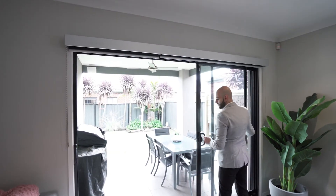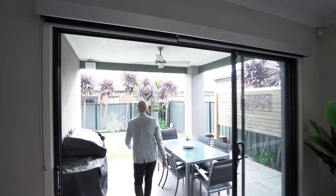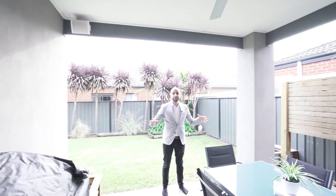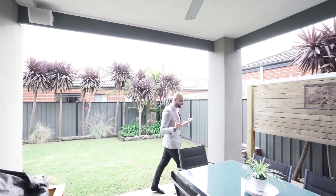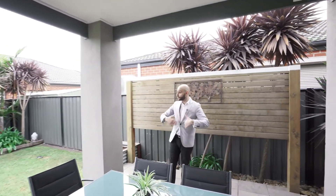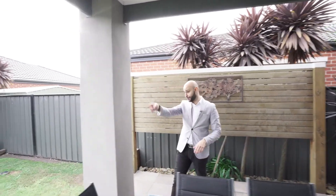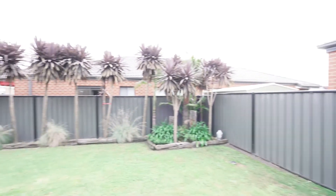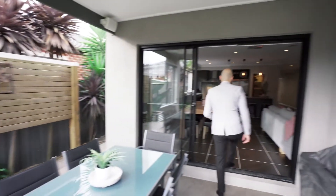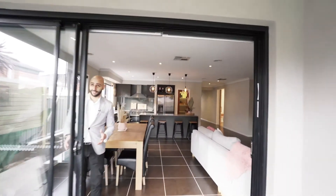We've got the alfresco area in here. As you can see, it's rendered, so it has that really nice warm colour scheme. We've got a ceiling fan in the alfresco, it's all fully landscaped, and we've got a huge shed at the back as well for all your garden tools. The landscaping in this property is absolutely second to none, and if you're an entertainer, you're really going to like this.